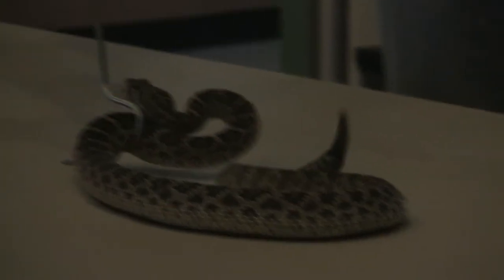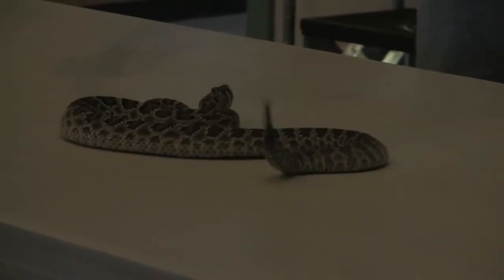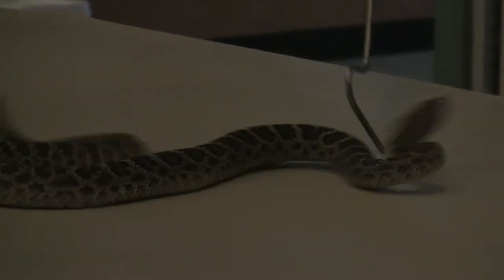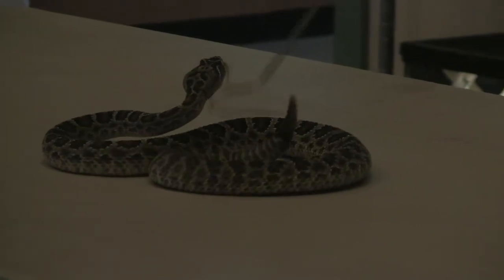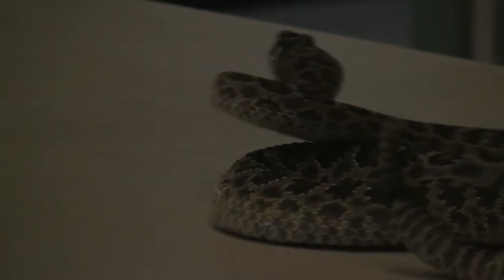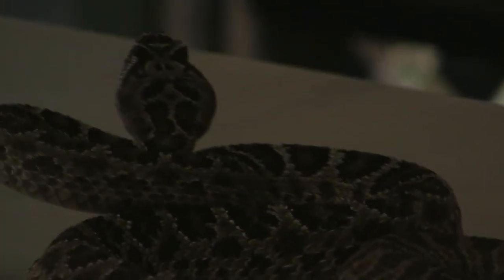These are defensive strikes. You have to remember, this snake is a lot more afraid of me than I am of it — it just feels extremely threatened right now, so he's doing what he can to defend himself. Rattlesnakes are pit vipers, and what that means is right between their eye and nostril they have a little hole — it's an infrared heat-sensing pit. They utilize that to determine warm areas to bask, to determine prey items, or to determine predators. Other pit vipers include cottonmouths, copperheads, and several other species found in South America.